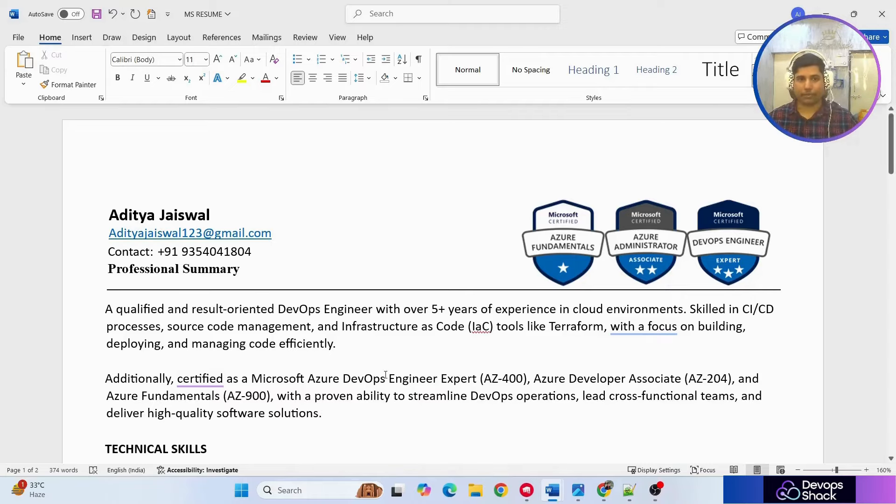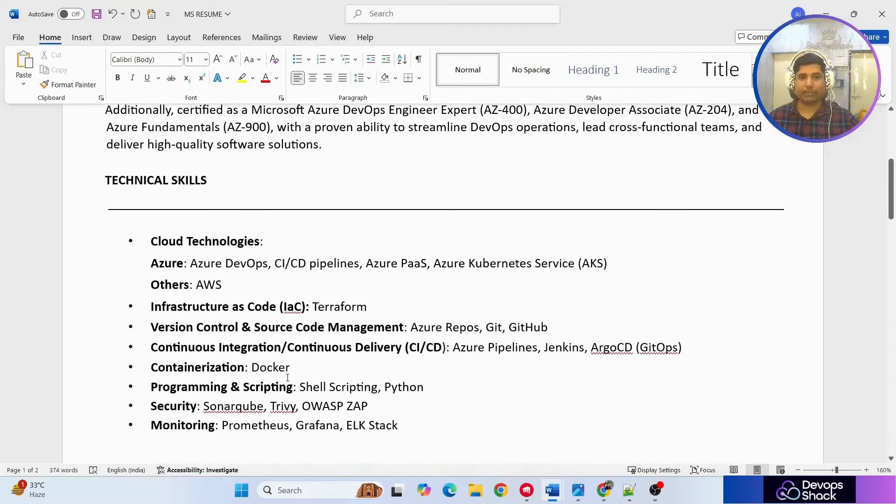For technical skills, in a very short format he's mentioned cloud technology first — since this was a cloud-based Azure DevOps role. Under Azure, he's listed the main services he actually worked on. Under another section is AWS. Then we have Infrastructure as Code — it's mentioned second because the JD specifically mentioned Terraform.